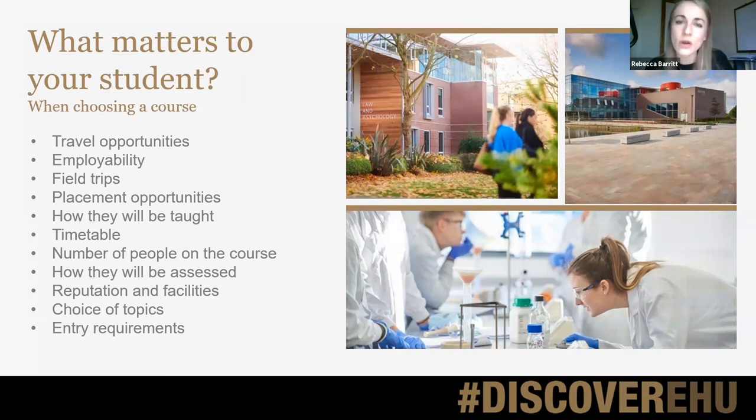Think about how they learn best. Are they someone who likes to be quite hands-on? In which case, a more practical university course with placements might suit them better. Or do they really enjoy theoretical learning and would be happy doing a lot of reading and researching? Any course will require some independent study, but some might have more contact time than others — perhaps around 10 hours a week. They might also want to think about how they're assessed; some students get nervous about exams and there are degree courses with no exams at all, with practical assessments or assessed workshops instead.